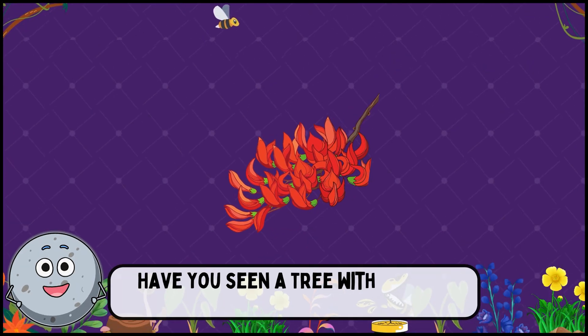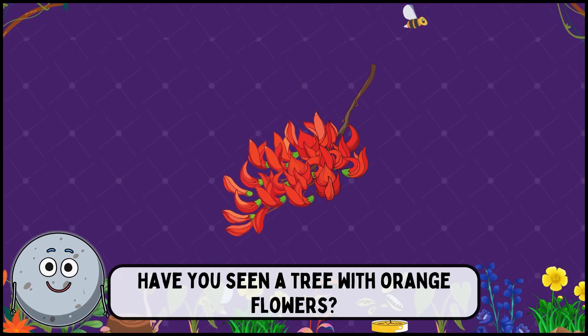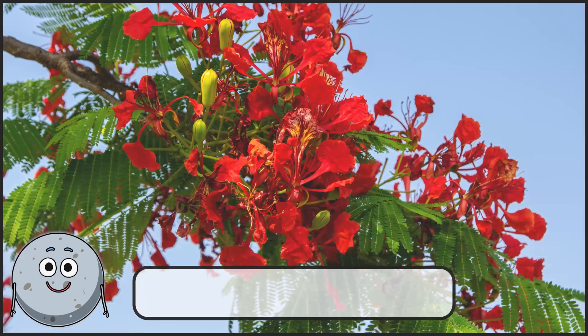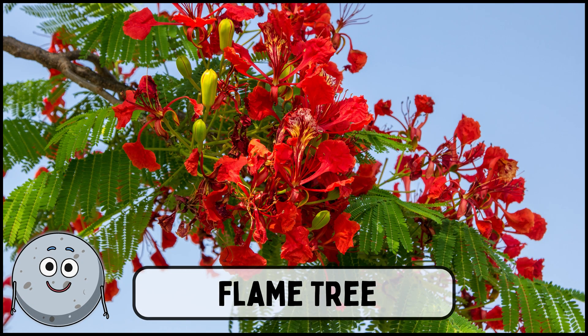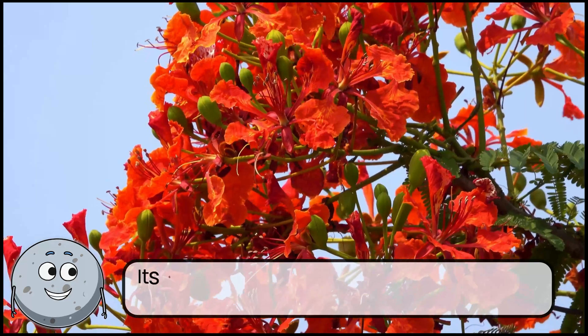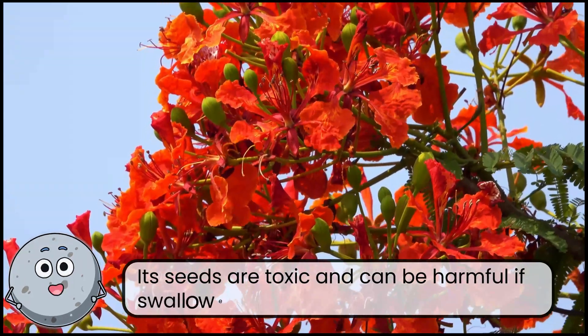Have you seen a tree with orange flowers? This is flame tree. Its seeds are toxic and can be harmful if swallowed.